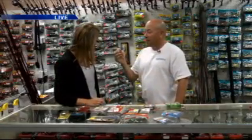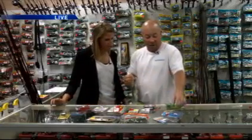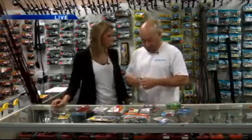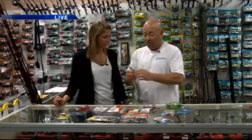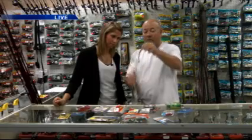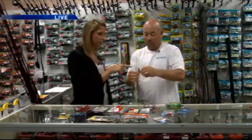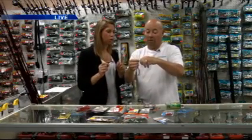It's a rubber worm, and a rubber worm has a hook on it. They've got several hooks — black hooks, red hooks. Does the color matter? I like red. Are fish colorblind? No. You've got wide gap hooks and regular hooks. I like the wide gap because you've got more hooking power. Now, I'm going to have you take off this worm because we want to show everybody the proper way to hook on this worm.